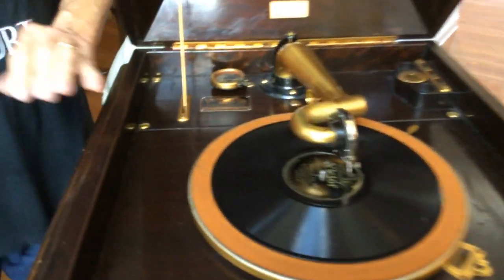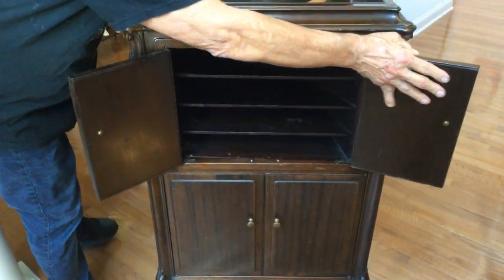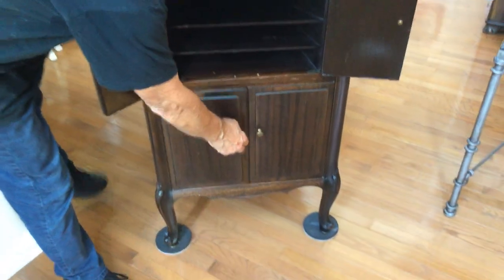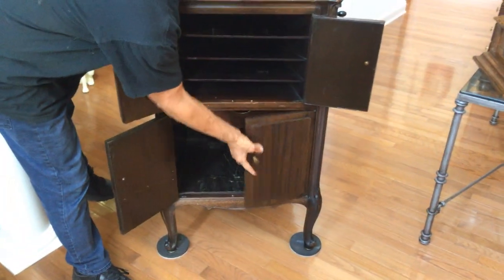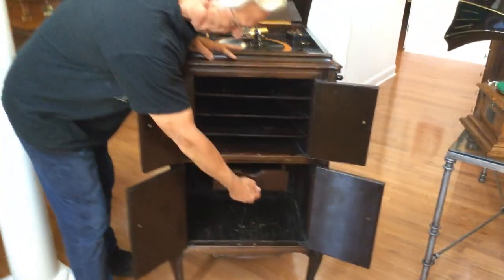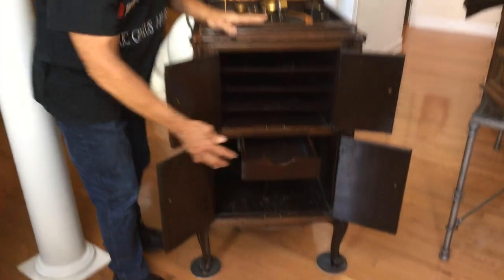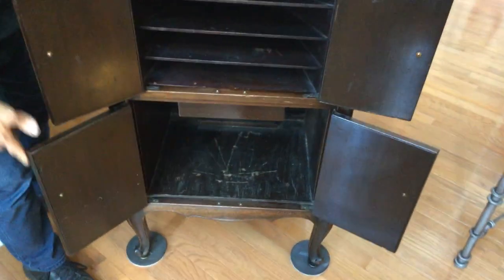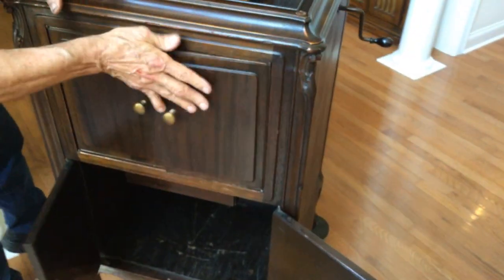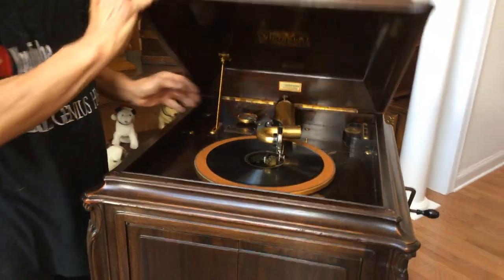They have this huge horn opening with this massive horn in it. And then they have small doors here, but it has a drawer like a VTLA that pulls out, which is very interesting. They finished them all off all the way around, even the backside. The back of the machine comes off so you can get to the Sigpots.